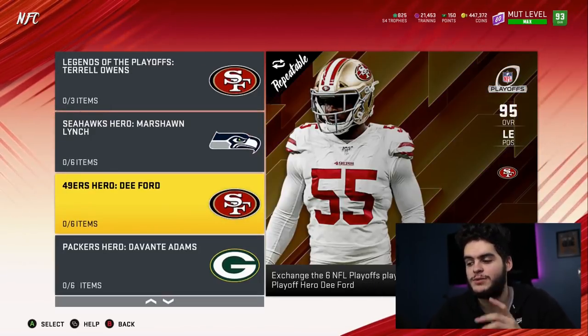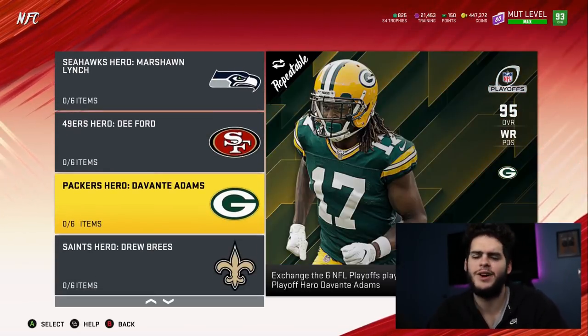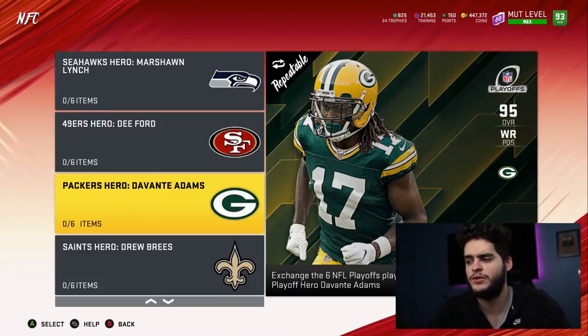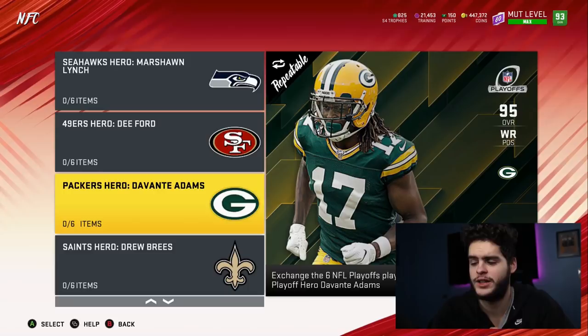Dee Ford is a great left end, but I don't like that his block shed sucks. If you don't mind that, he's like a more athletic Joey Bosa-type build. DeVonta Adams is a little too slow for my liking, but I definitely love DeVonta Adams in real life. His stats just don't really match up.